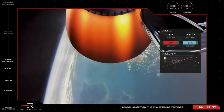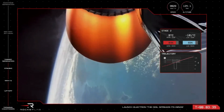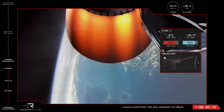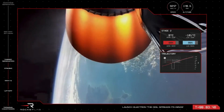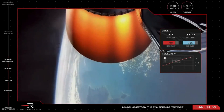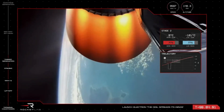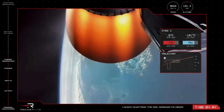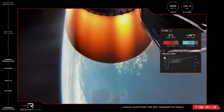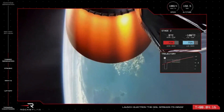The vehicle is currently reaching speeds of more than 8,000 kilometers per hour at an altitude of 131 kilometers. As Electron lifted off the pad, you would have seen big clouds of what looks like smoke billowing out from under the vehicle. That's actually steam, produced as the exhaust of the engines makes contact with the water deluge. We use water to absorb the immense sound energy produced by those nine Rutherford engines at liftoff.